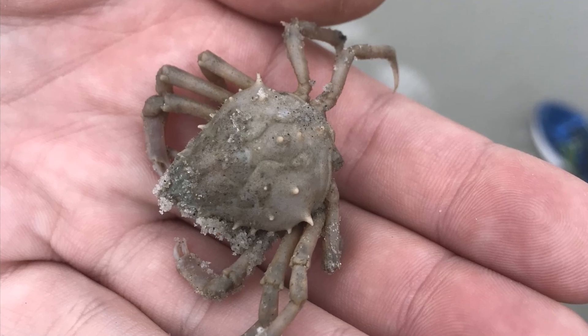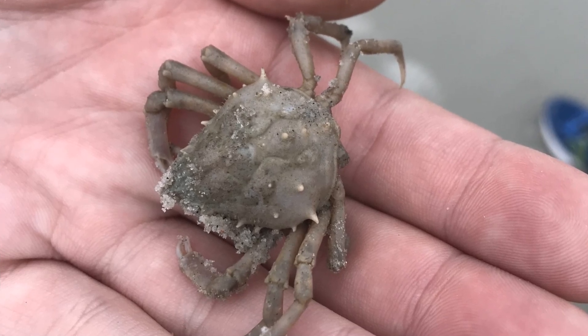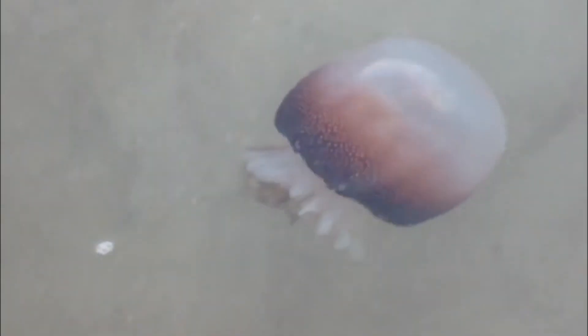Juvenile portly spider crabs may spend a portion of their juvenile lives traveling. A tiny juvenile crab will catch a ride on a jellyfish, such as the cannonball jellyfish, and feed on the jellyfish's tissues.